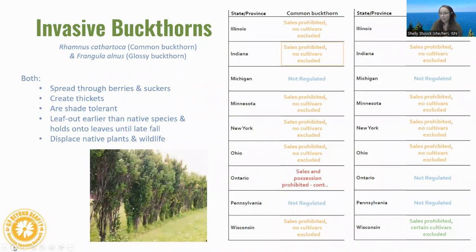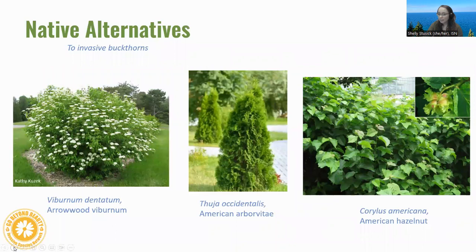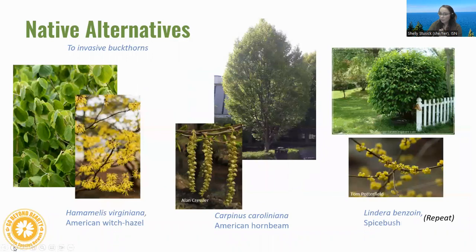Both buckthorn species are more regulated than other invasive species. They spread through berries and suckers, create thickets, are shade tolerant, leaf out earlier, and displace native plants and wildlife. Native alternatives include native viburnums like arrowwood viburnum; American arborvitae, which is essentially a compact northern white cedar commonly seen in hedgerows; and American hazelnut for something a bit taller. For wetter or shadier sites: American witch hazel, American hornbeam, and spicebush — some species we keep recommending because they're so useful.